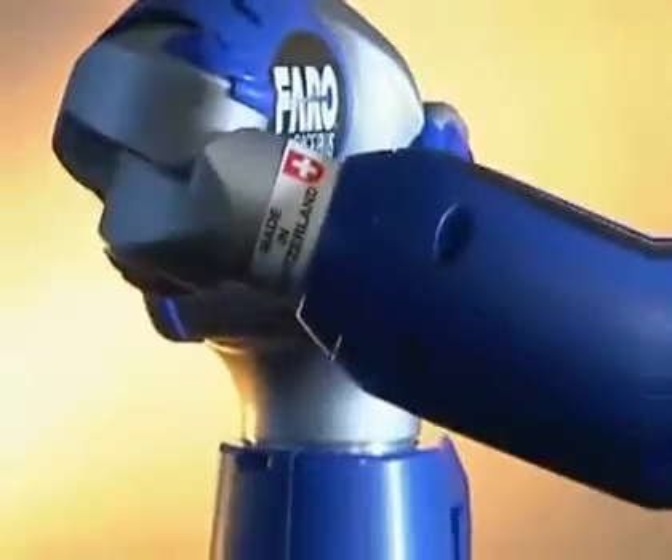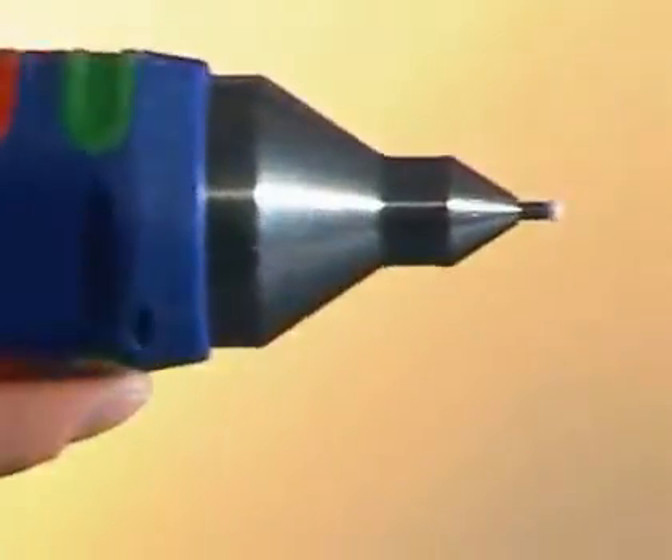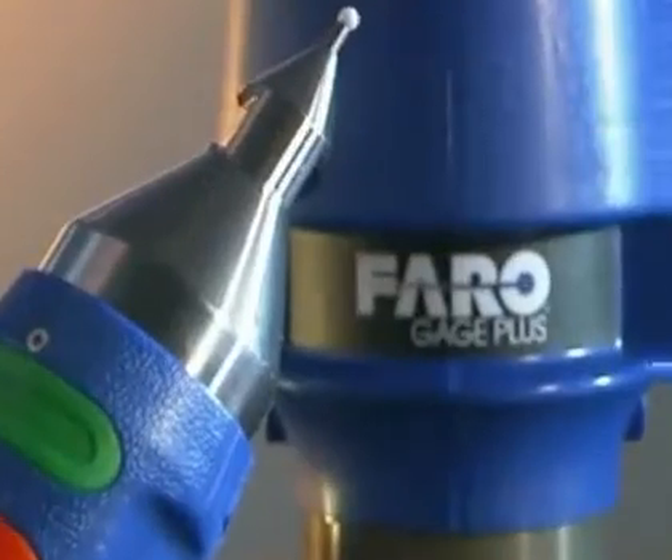The compact FARO gauge measurement arm has a multi-axis design that provides six degrees of freedom for maximum flexibility. The spherical stylus or probe on the tip of the arm can be positioned in many different orientations for measurement versatility.